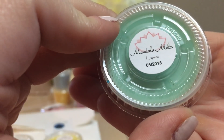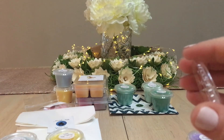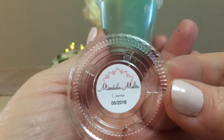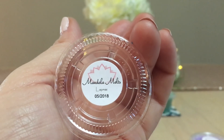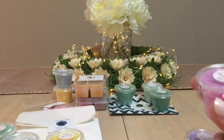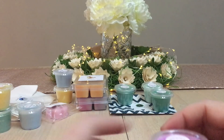Next is Lapras — I'm butchering the names, I'm sorry. This is interesting. I'm trying to figure out what it smells like. It's very familiar, almost like a body care scent I've smelled before from Bath and Body Works or something, but I can't put my finger on it.